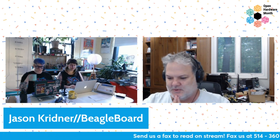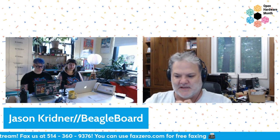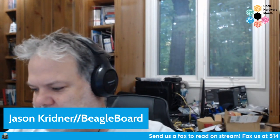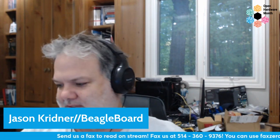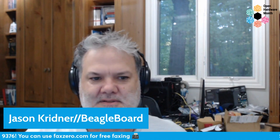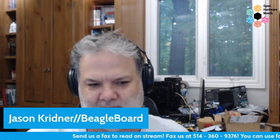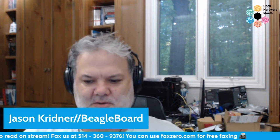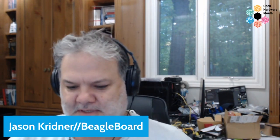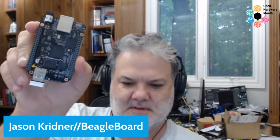BeagleBoard has been making open hardware single board computers for some odd 15 years. This started out as a little side gig when I worked for Texas Instruments, and it's grown into an amazing experience. We've sold millions of boards now. 'Sold' is kind of odd — we're actually entirely a nonprofit. The BeagleBoard.org Foundation exists entirely as a nonprofit, and all the designs we create are produced as open source hardware. We license the logo to manufacturers, most notably Seeed Studio. We're mostly known for the BeagleBone Black.